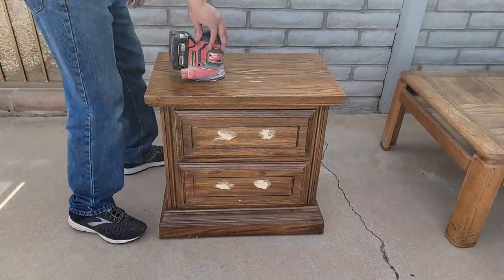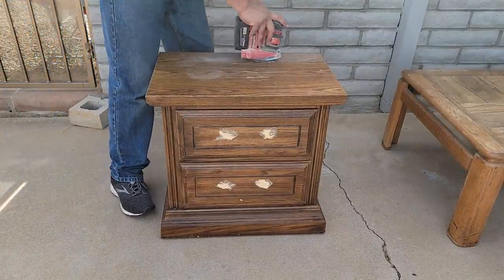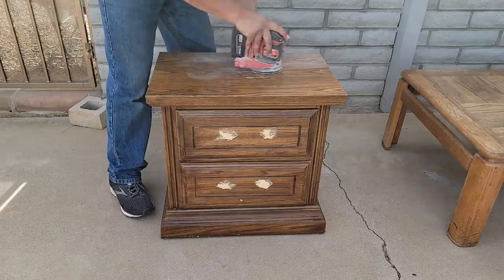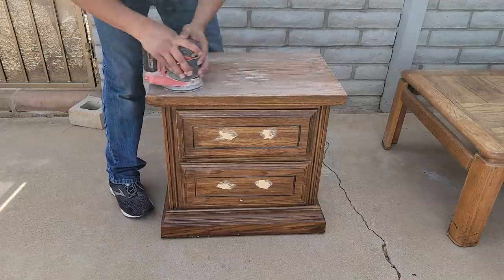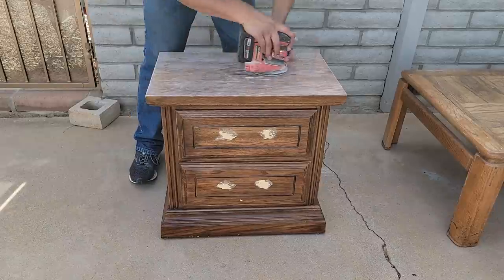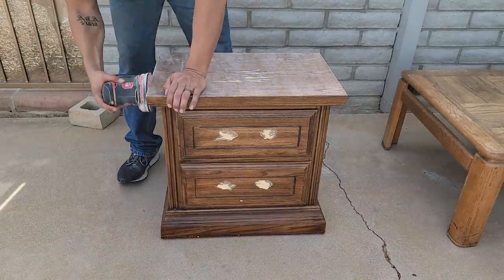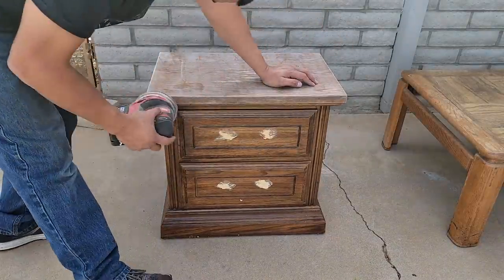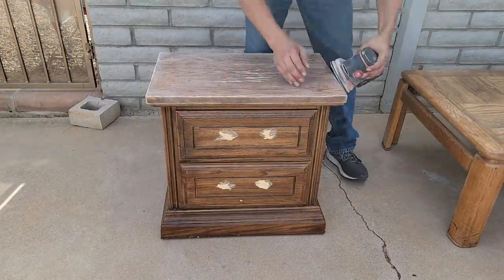My husband and I have been tag teaming a lot on my furniture projects lately because I'm in my third trimester of pregnancy. The first trimester was super rough and I was sick all the time. The second trimester was much better, and now in the third trimester the hunger and tiredness is coming in fierce. He goes in and sands this whole entire piece for me so that I can just come back out when he's done.